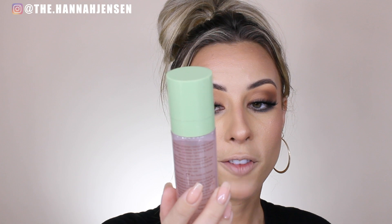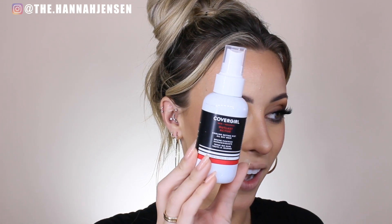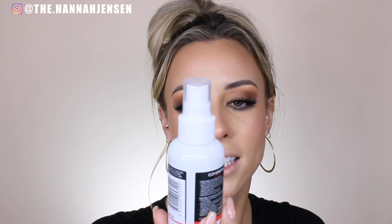Before lip, I'm going to set my makeup using the Pixi Makeup Fixing Mist with rose water and green tea — but nothing's coming out. I think this pump is broken. Going to switch to some CoverGirl — the CoverGirl Outlast Active Cooling Setting Mist All Day Wear. I already had this product but I had to use what I had. I'm trying to keep everything drugstore. Much better — it smells like cucumbers, smells so good.